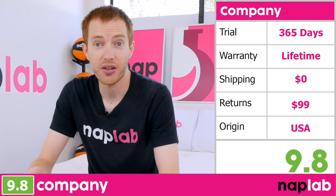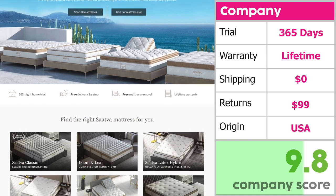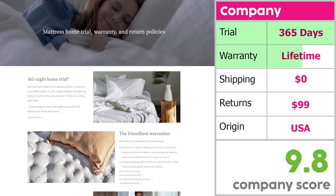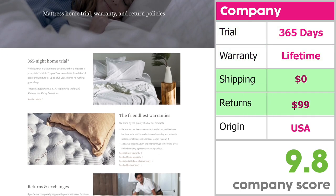The company score takes a look at factors that may influence your experience with the mattress, including length of the trial period, warranty, shipping costs, return costs, and country of origin. For Sava, these individual terms and conditions generated a company score of 9.8. Sava comes with a long 365-night trial period and a lifetime warranty. Shipping is free, and if the mattress doesn't end up working out, you can return it for $99.